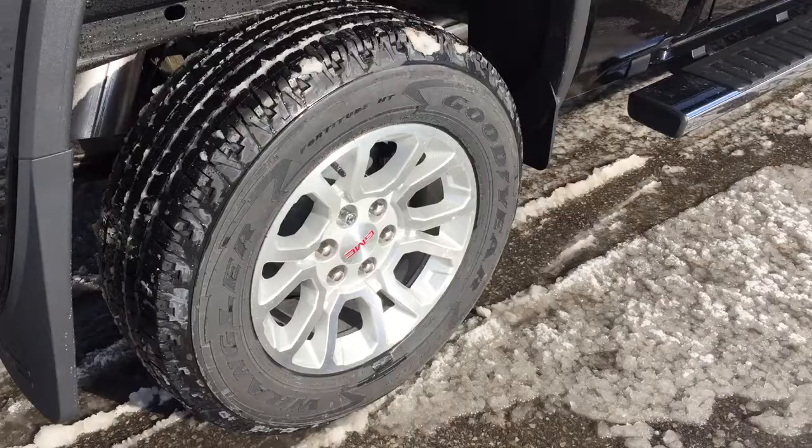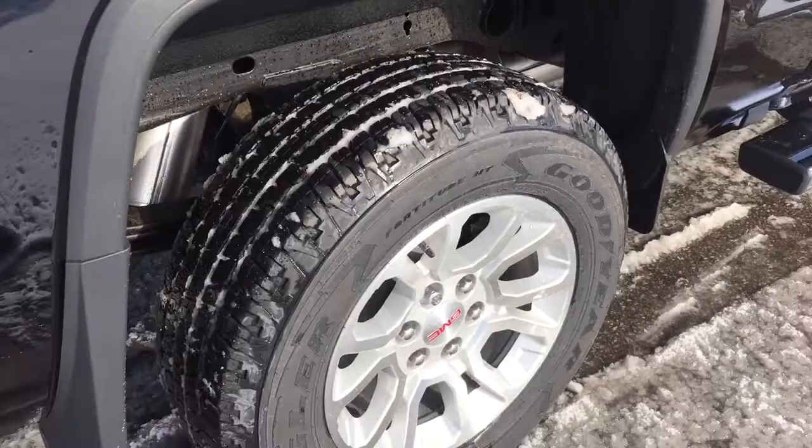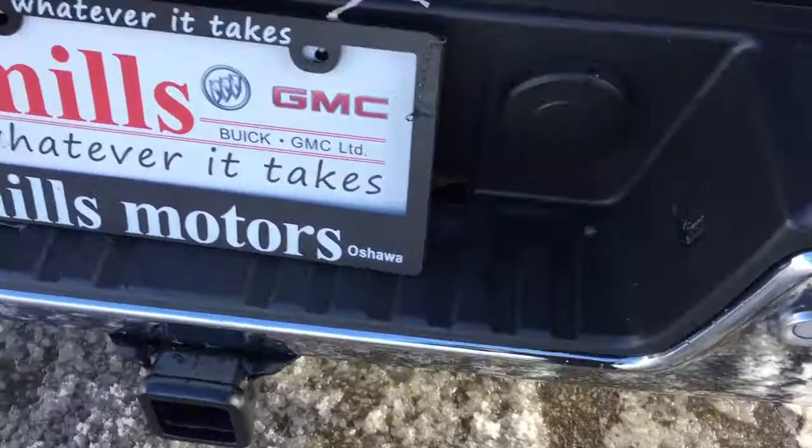18-inch bright aluminum wheels with wheel locks installed and Goodyear all-terrain tires on this one. You've got that Z71 suspension and Rancho brand rear shocks — there's nowhere you can't go in this truck. Got your corner steps here for easy entry and exit, ultrasonic parking sensors here as well, hookups for trailer and hitch, and yes — the new trailering package is included.